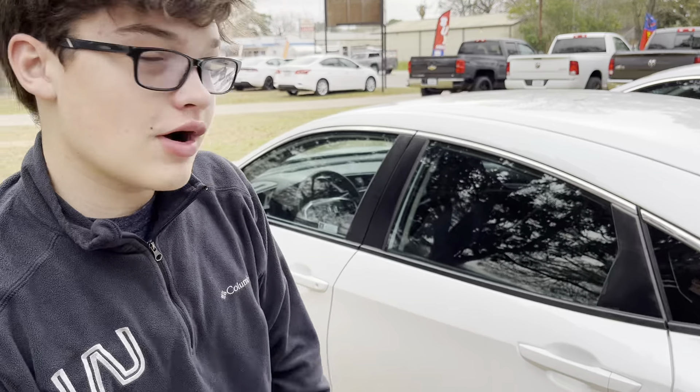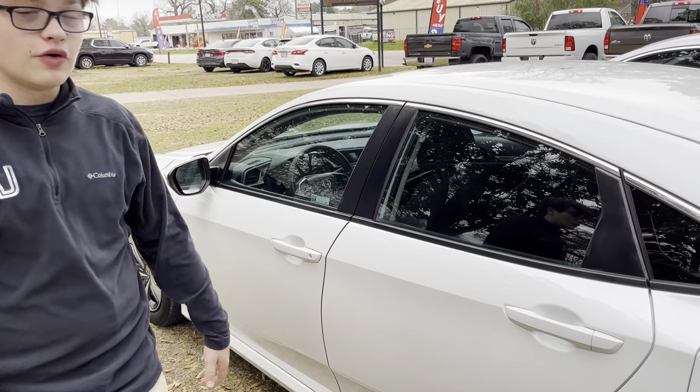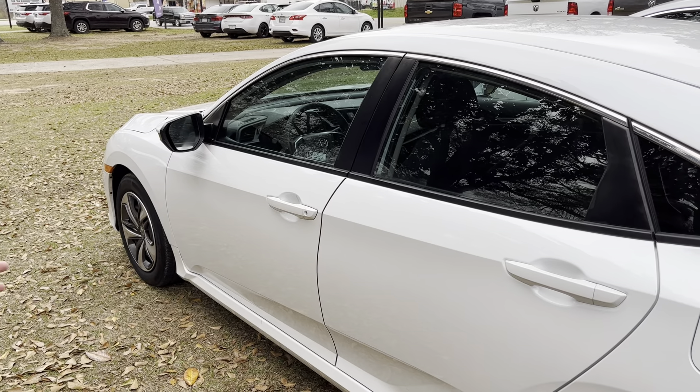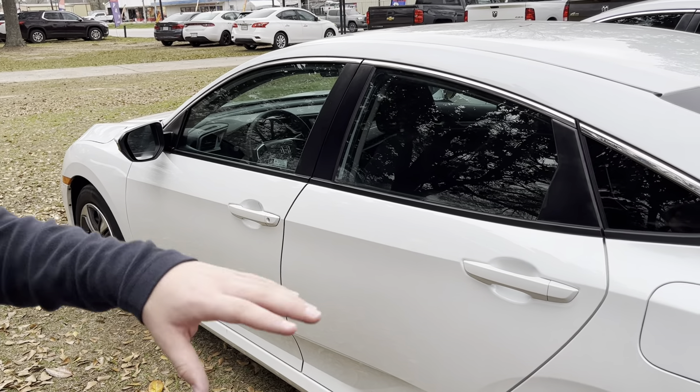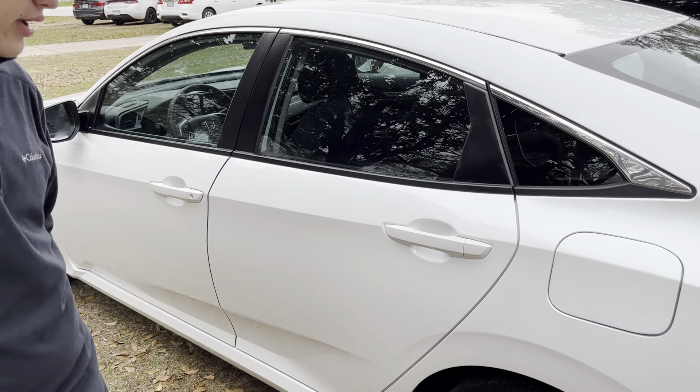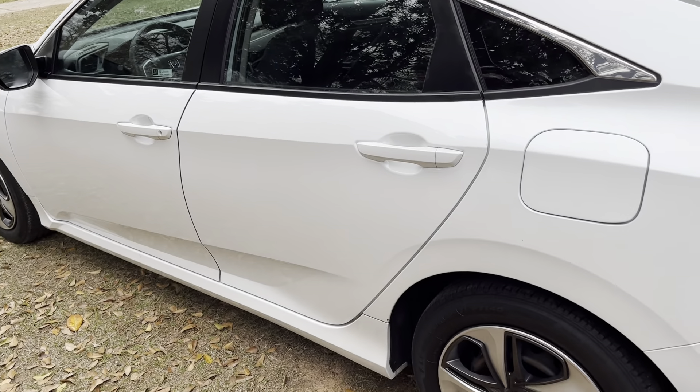Hi, how are you? Luke O'Kristen here from Wads Auto Sales and this is a beautiful 2019 Honda Civic LX with 77,000 miles. This beautiful white contrasting with these nice chrome silver wheels looks really good on this vehicle in my opinion.